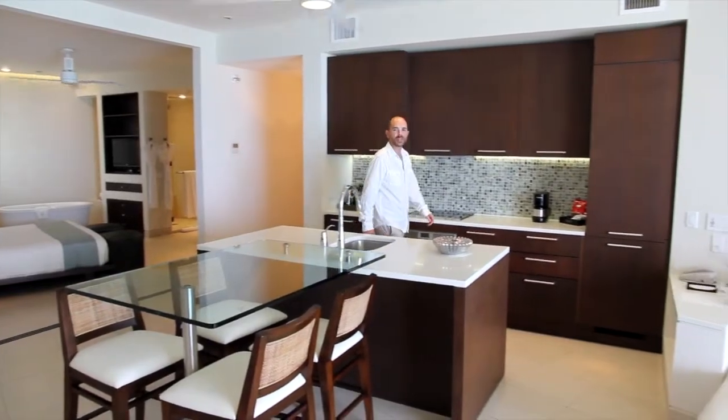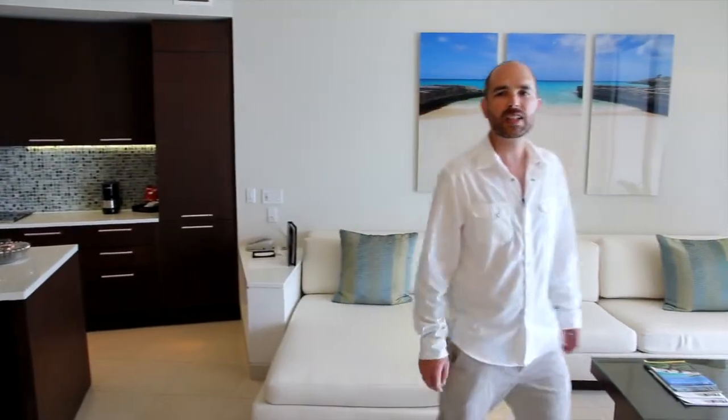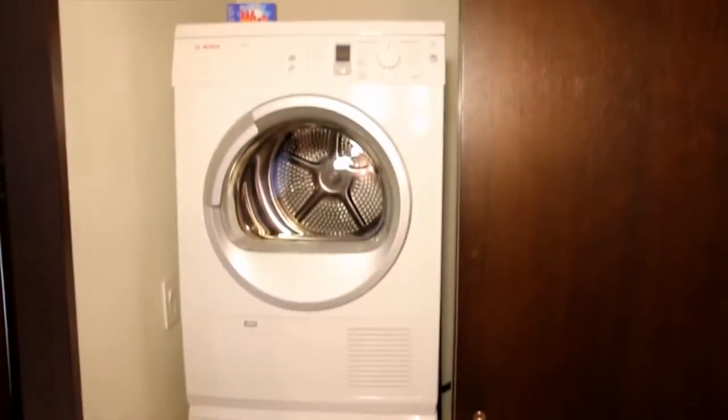In these modern and trendy suites you'll find an open concept. The units feature a full kitchen, living room and big screen TV, and a beachfront balcony. All the units also have a washer and dryer.